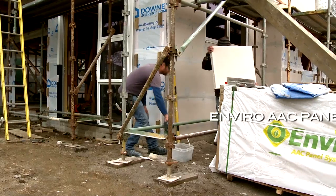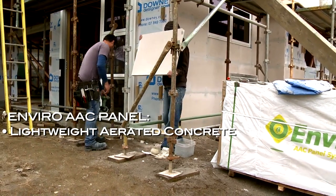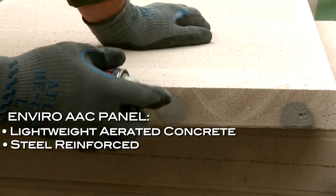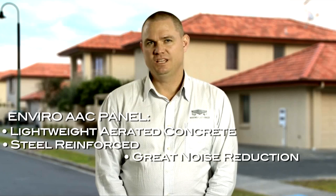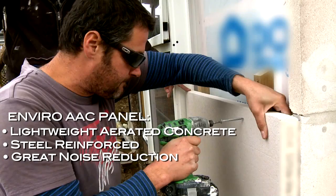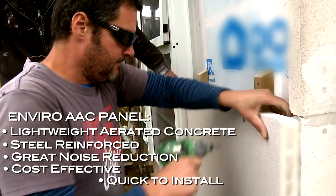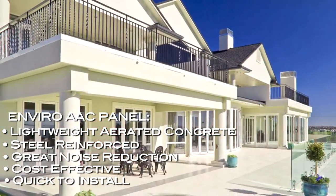Enviro AAC panel is a lightweight aerated concrete panel with steel reinforcing through the center for added strength. The unique air cells in Enviro absorb and reduce noise. It's cost-effective, quick to install, and a strong solid substrate for finishing plaster houses.